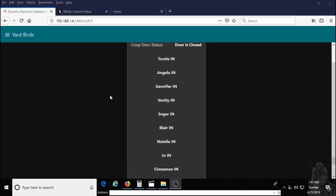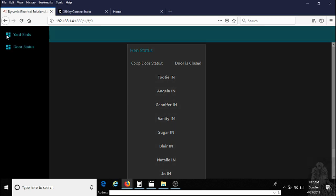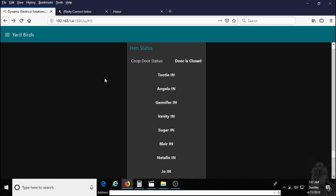The system is controlled by this graphical user interface which is web-based. We can use any smartphone, tablet, or anything of that nature that is on the network to control it. It has two main screens: one is our door status screen which can open and close the coop door, gives us the status of our entire flock, and this is how we arm or disarm the door. Our other screen we call the yard bird screen, which tells us the individual bird status — whether they are in or out.